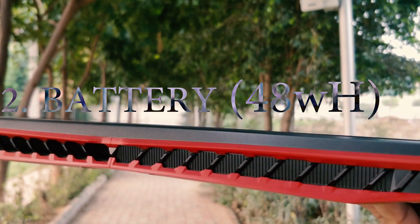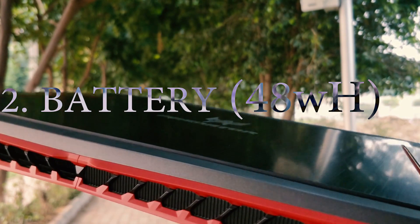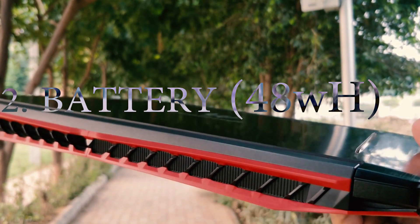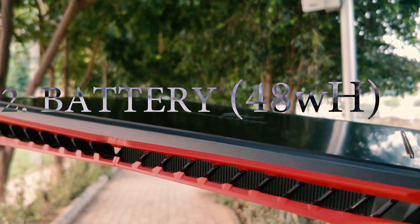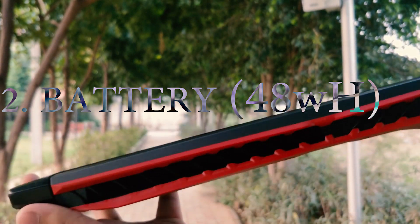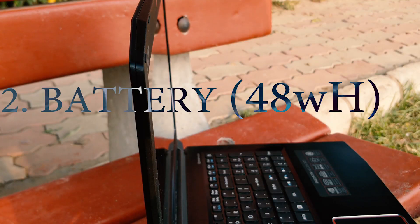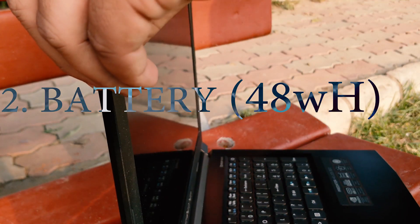Number 2: Battery backup. We get a 48Wh battery that is not bad at the price we are getting it, but it's not great either. You will get about 4-5 hours of screen-on time on normal usage and about 3 hours on heavy gaming. Although the battery backup for casual usage is not good, I'd still consider it above average as far as the price is concerned.